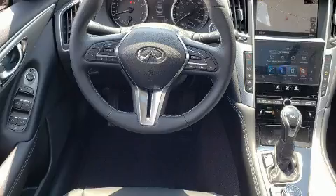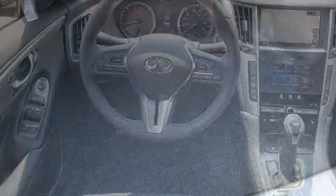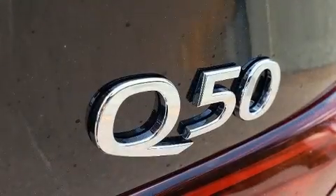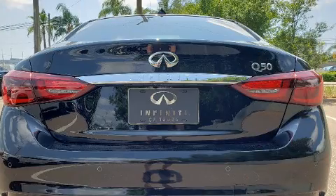Infiniti infused the interior with top-shelf amenities such as a tachometer, a leather steering wheel, a built-in garage door transmitter, an automatic dimming rear-view mirror, power moonroof, turn signal indicator mirrors, and power seats.